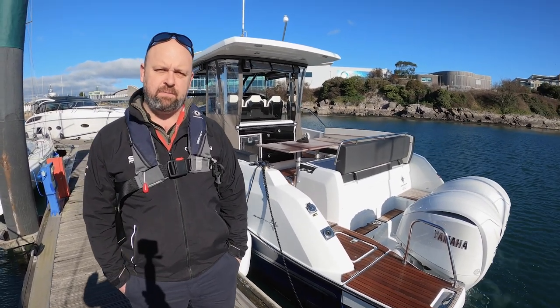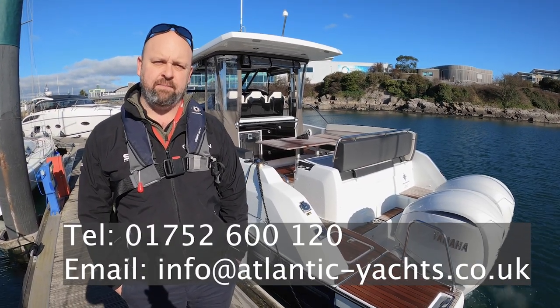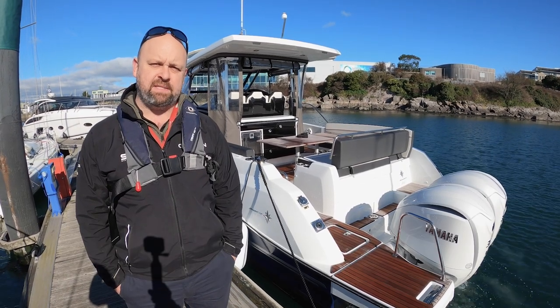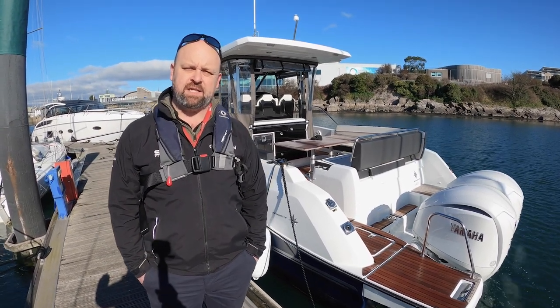These boats are available from us at Atlantic Yachts. Feel free to drop us a message or give us a call for a chat about them. We've got one more boat available this season coming in about mid-summer, so if you're after one of these then give us a shout. Right, let's get out there and do some drone footage and have a look around the boat.